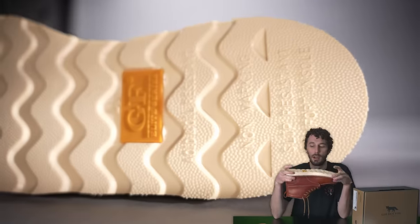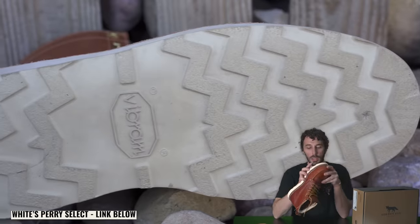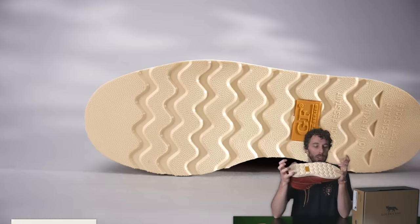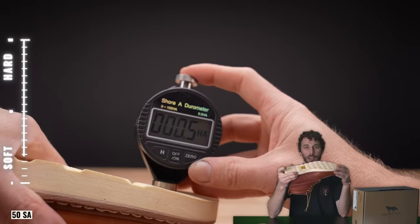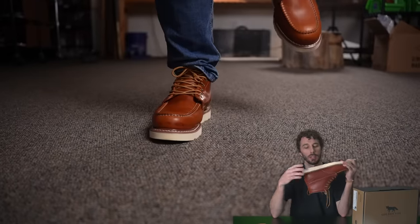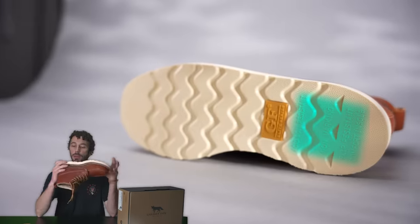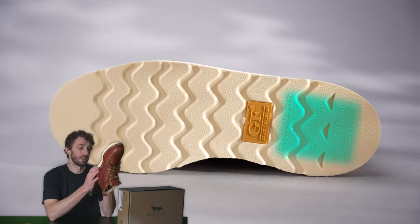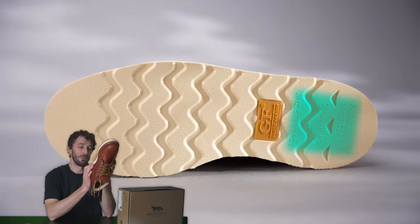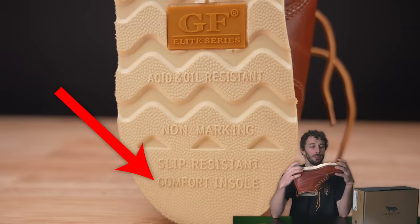Looking at the outsole — this is a polyurethane outsole made to look like the Vibram and Thorogood outsoles, but it's just a cheaper foam outsole. It's fairly soft at a 50s Shore A, so it's going to give you lots of squish underfoot. It could be decently durable because it is polyurethane, but you just never know with these outsoles — they either fall apart super quick or they're durable, and that's the gamble with cheaper boots. They do claim it's acid and oil resistant, non-marking, slip resistant, and comfort insole.